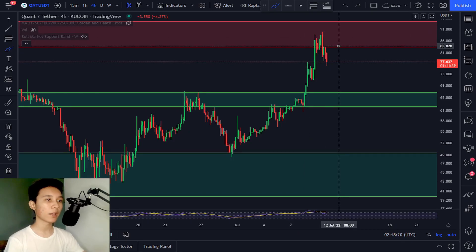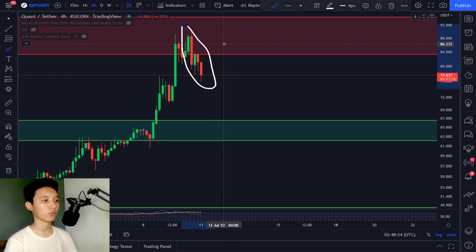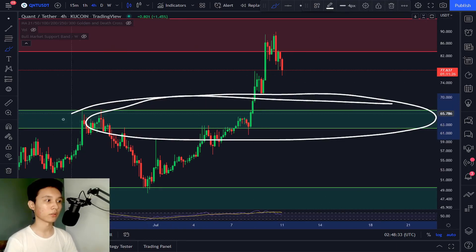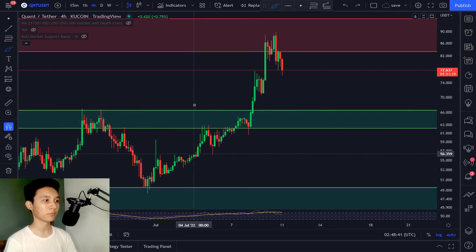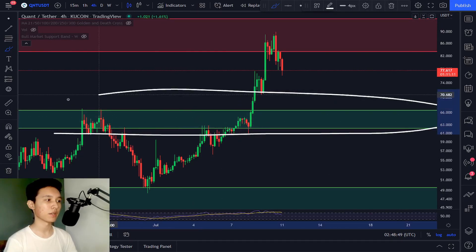Right now I am expecting a dump, and we're having a dump as expected. For this correction, I'm expecting it to dump to my support level and back to this demand zone right here, where I'm expecting people to be placing their buy orders. This is going to be acting as a major support.